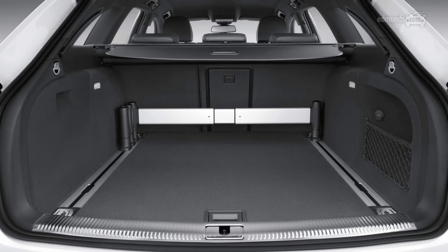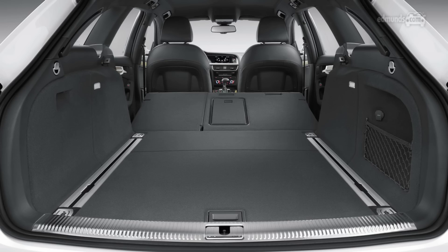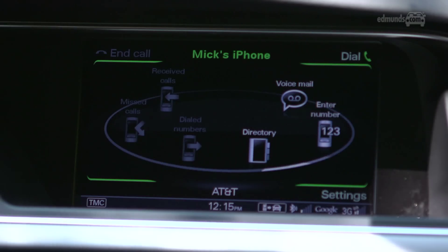But you'll realize this is a pretty small car when you start loading the cargo area, which has only 17 cubic feet behind the seats and 51 cubes with the seats folded. And at the $40,000 base price, the allroad should come standard with Bluetooth and an iPod interface. It doesn't. And when you do order it, the hookup is in the glove box, which is kind of lame.